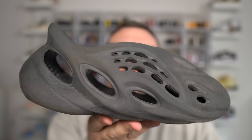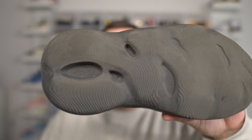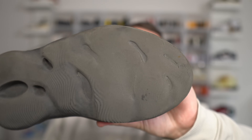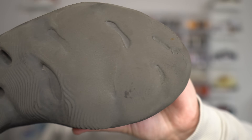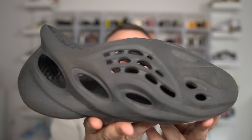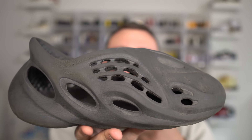We have to talk about sizing with the Yeezy Foam Runners because sizing is a big thing — it's all over the place. These are the Onyx colorway that I've been wearing every day for over three months. As you guys can see, they are beat. I want to talk about sizing because it's atrocious. The Onyx here is a solid colorway, made in China, size 11. I'm a 10 and a half or an 11 and these fit me beautifully.